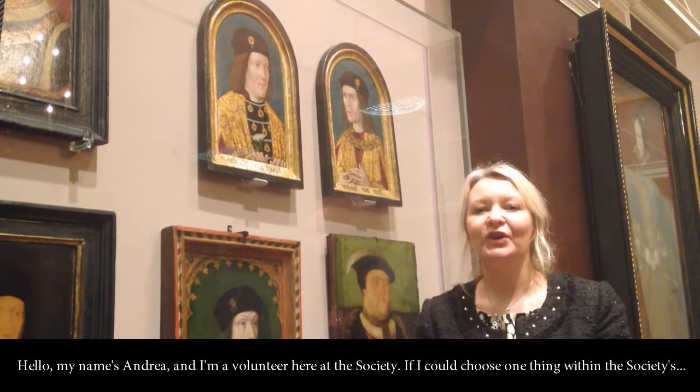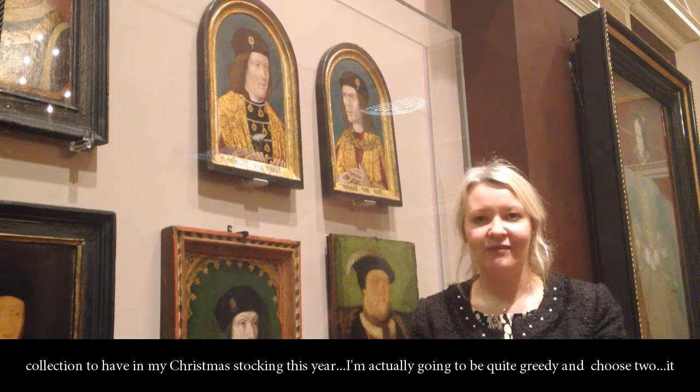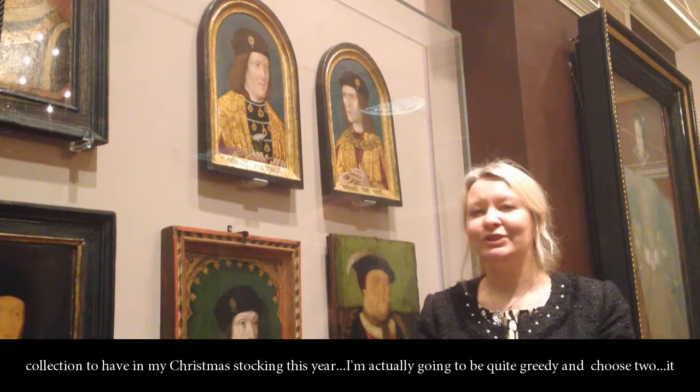Hi, my name's Andrea and I'm a volunteer here at the Society. If I could choose one thing within the Society's collection to have in my Christmas stocking this year, I'm actually going to be quite greedy and choose two.